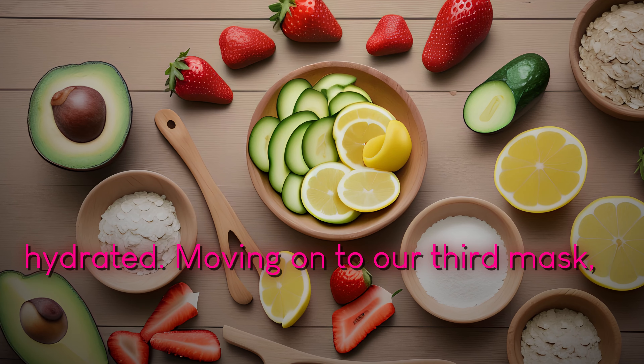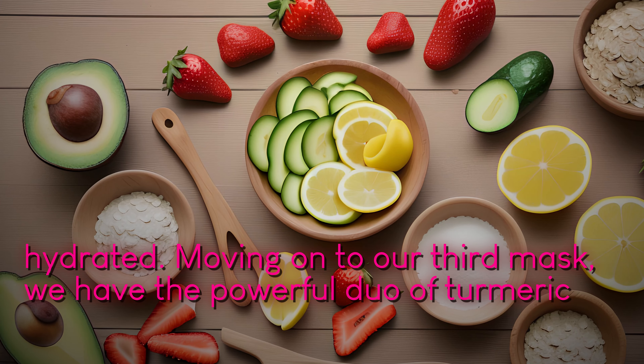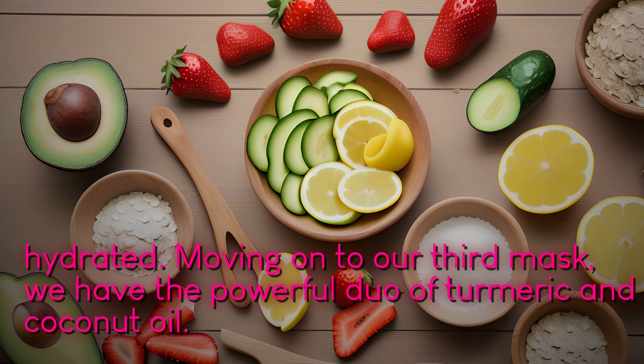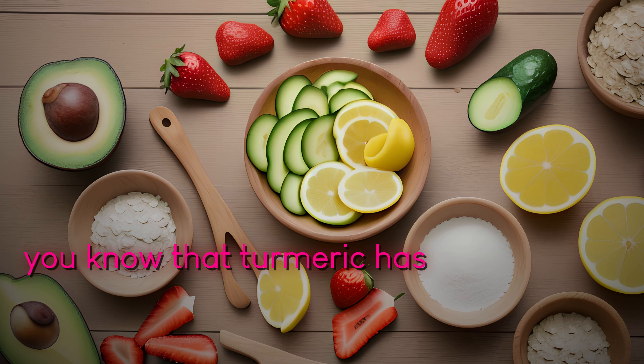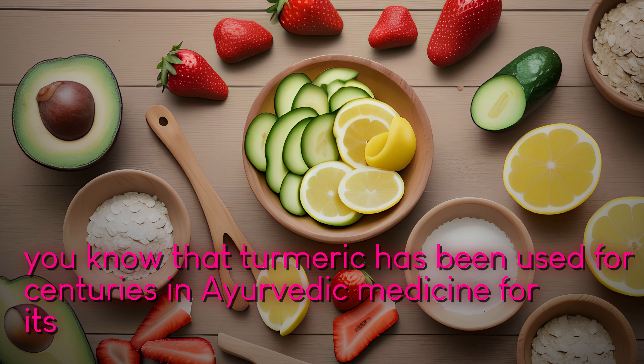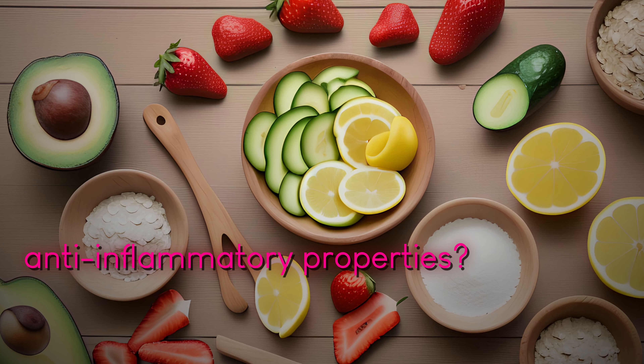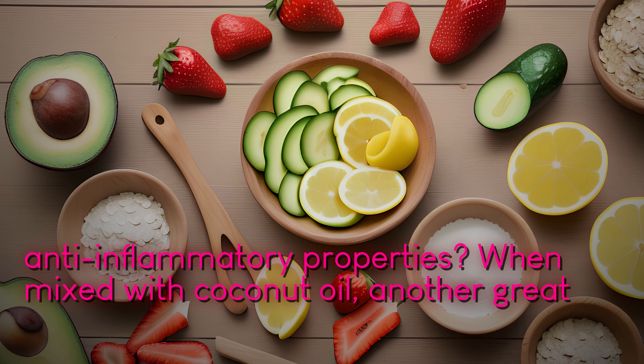Moving on to our third mask, we have the powerful duo of turmeric and coconut oil. Did you know that turmeric has been used for centuries in Ayurvedic medicine for its potent anti-inflammatory properties? When mixed with coconut oil, another great moisturizer, these two ingredients make a wonderful combination for the skin.